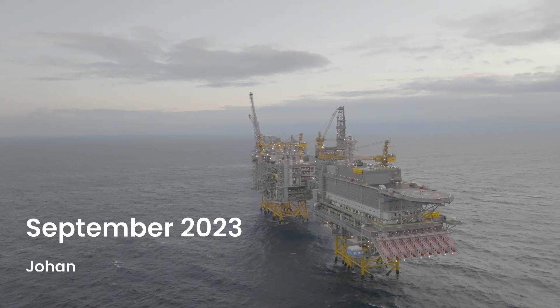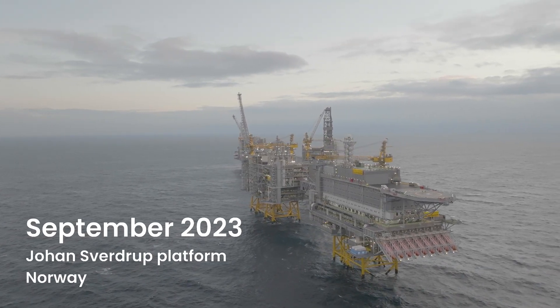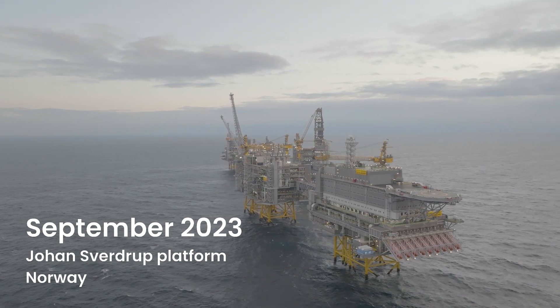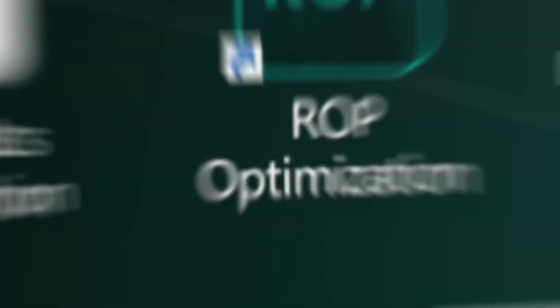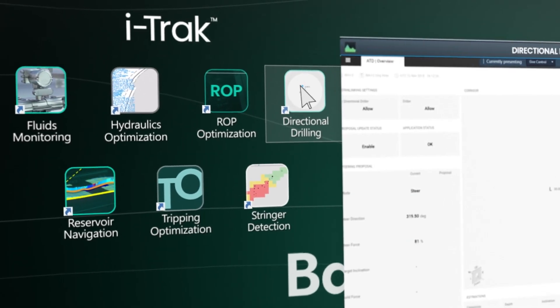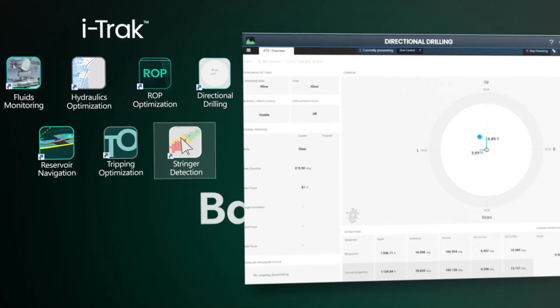In 2023, Baker Hughes made directional drilling history by steering the world's first autonomously drilled well path in a reservoir. Enabled by our iTrack Drilling Automation Service, the achievement is built on years of development effort.